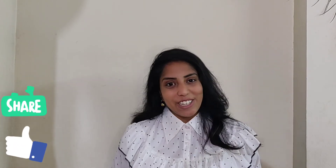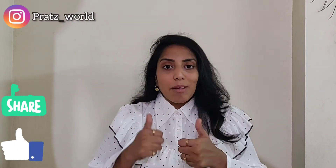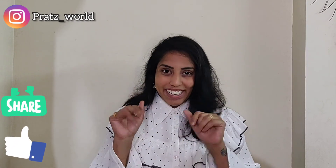That's it — hope you have liked this video. If you liked it, give it a big thumbs up, comment, and share the video. Also don't forget to subscribe to my channel Prats World. Follow me on Instagram at the handle Prats World, and I'll be back with another video soon. Till then, bye bye!